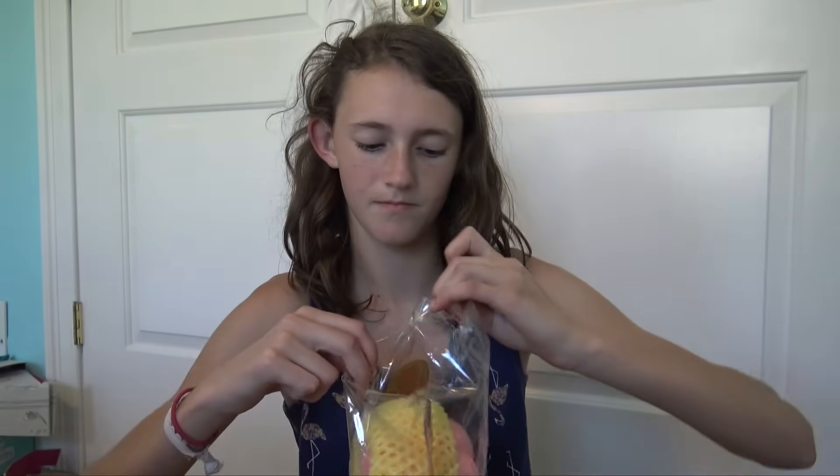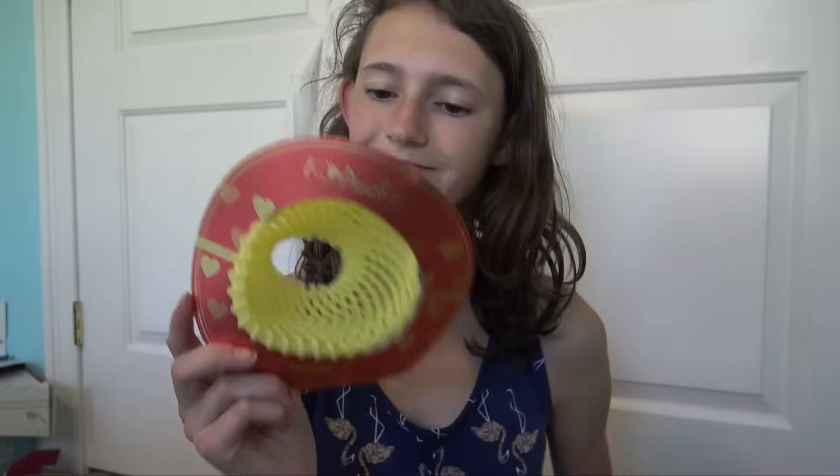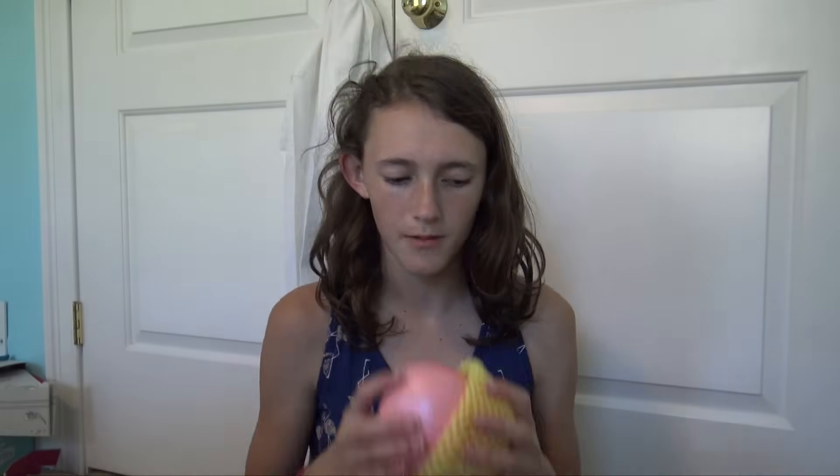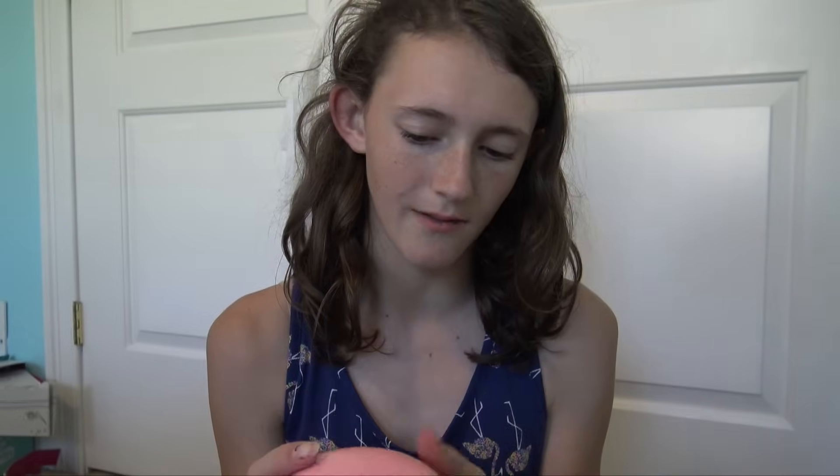Oh my gosh, it came in a bag and it has the packaging I thought they were all supposed to come with! It smells so good — it's probably one of the best silly squishies. I'm trying to get it out carefully. Look, it has the little iBloom peach thing — I'm so excited! It has this little thing like a real peach to protect it, as if it were sold in a store. The peach itself smells really good, and this one doesn't seem to have any defects — perfect!